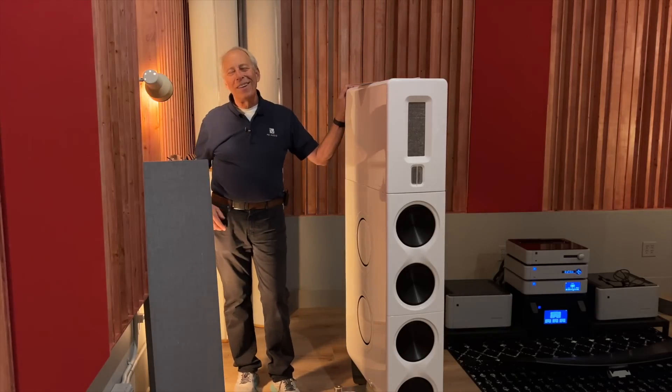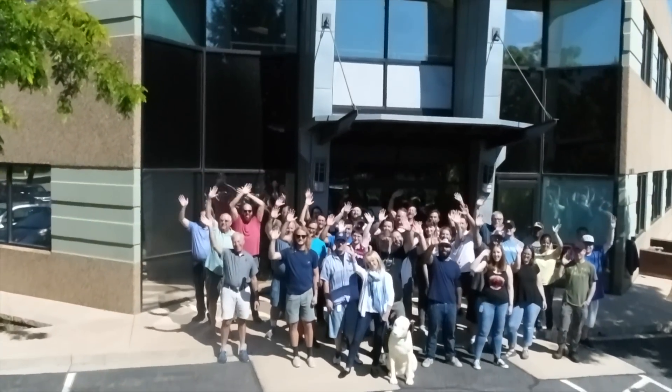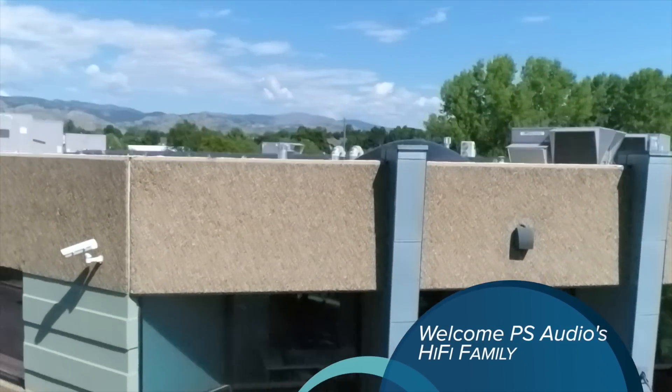Okay, I'll talk to you later. Thanks for the question. Take it easy. Bye.